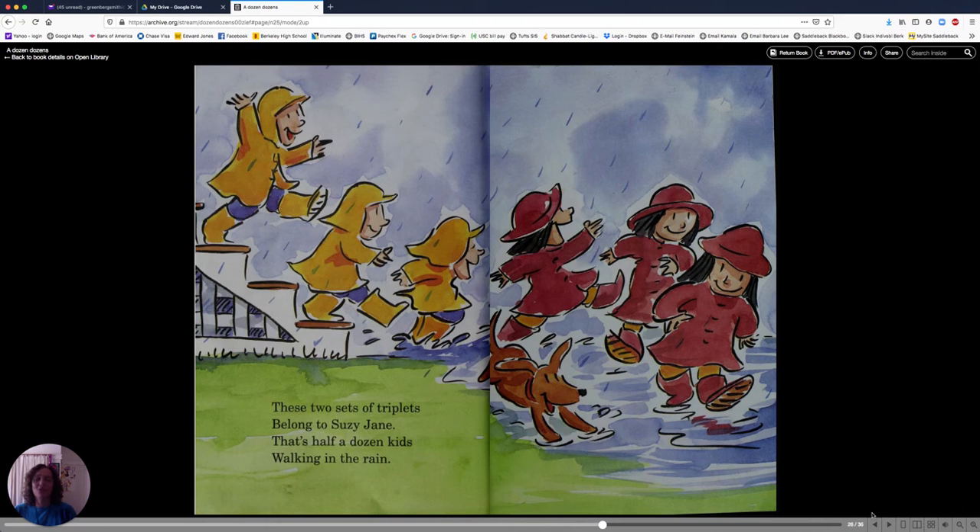These two sets of triplets belong to Susie Jane. That's half a dozen kids walking in the rain. Triplets are three. So here's one, two, three. And here's another three: one, two, three. Together, that makes six, or half a dozen.